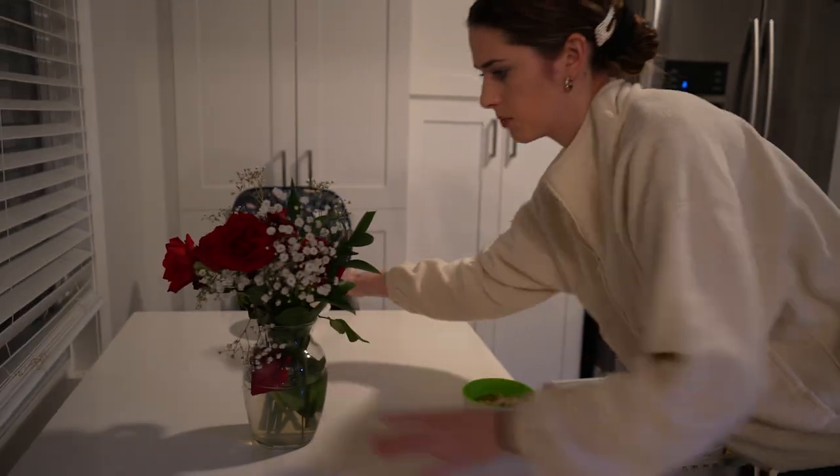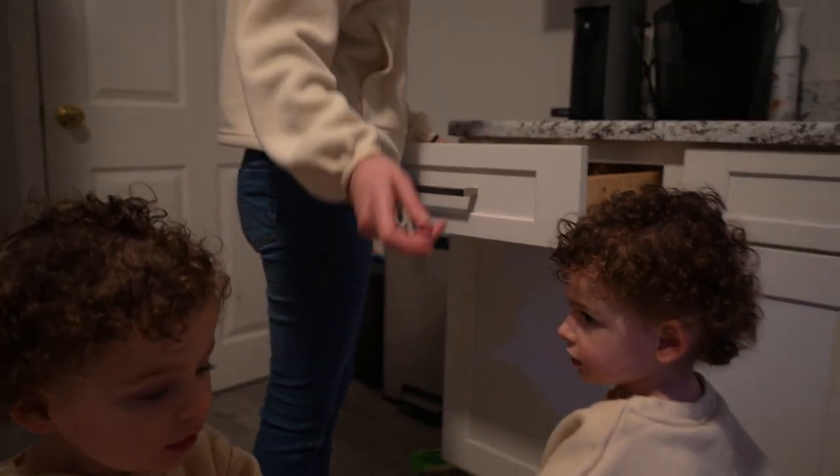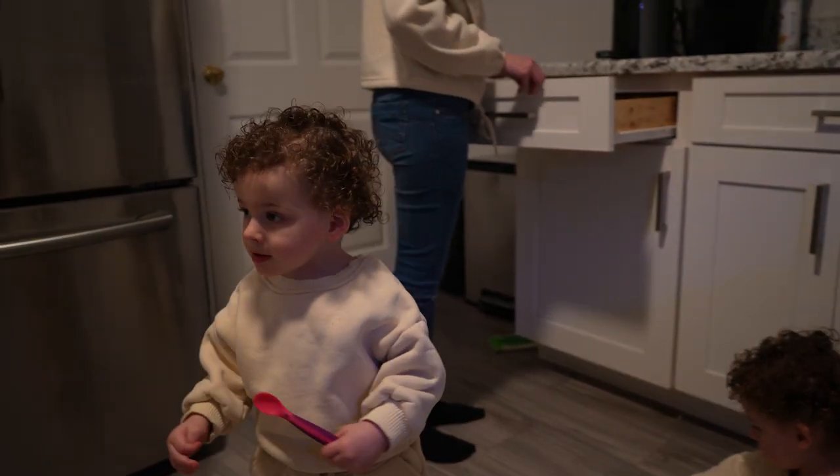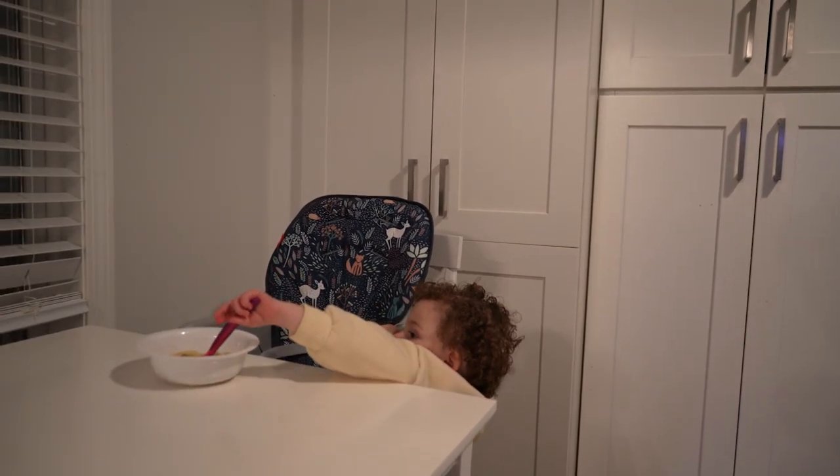Soup is ready. I'm going to go with this because they'll knock it down. Give everyone a spoon. Are you guys helping? You got to put it on the table. At the table. Where are you going to eat? Put it on the table, Rowie. Good job.